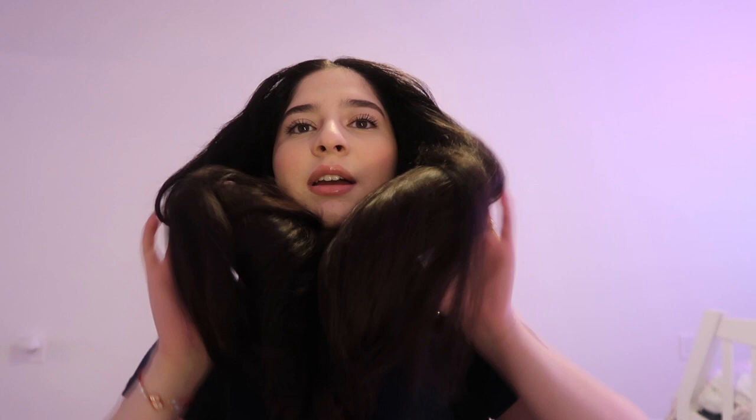Hey guys, welcome back to another video — it's been like a whole month. For today's video I wanted to film a 'what's in my bag.' I personally really love knowing what is in people's bags, just because everyone's different, everyone has different needs and everyone wants to carry different stuff.